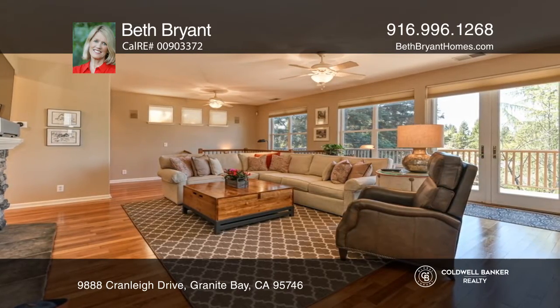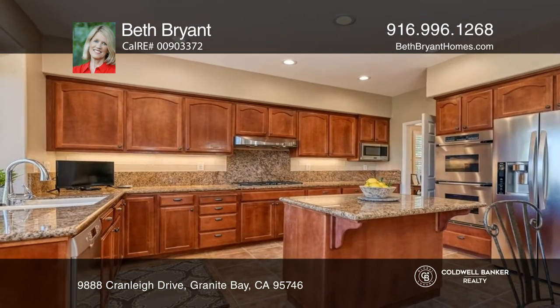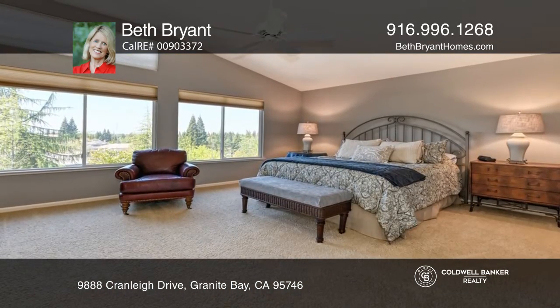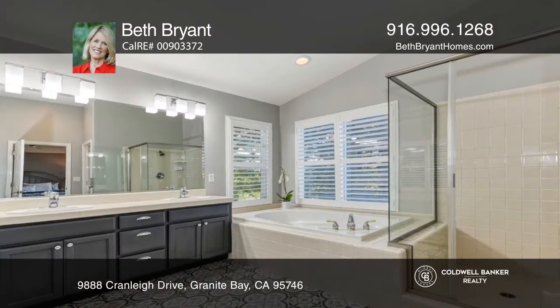Enjoy an updated four-bedroom, three-and-one-half-bath floor plan. Space abounds with the traditional living areas, including family and living rooms, a dining room, and a bonus room with a second mini-kitchen.